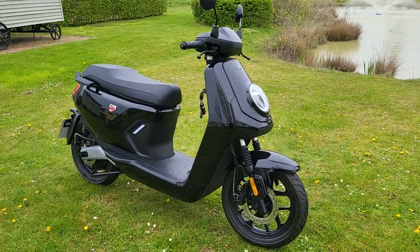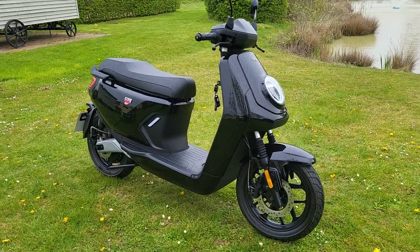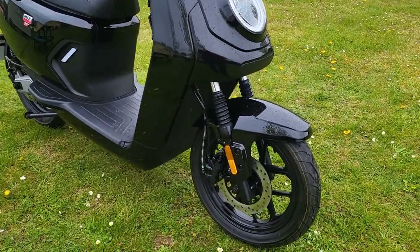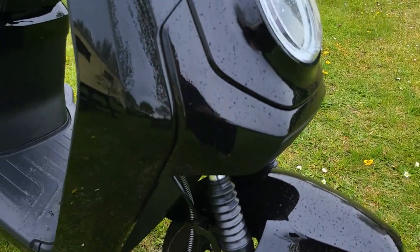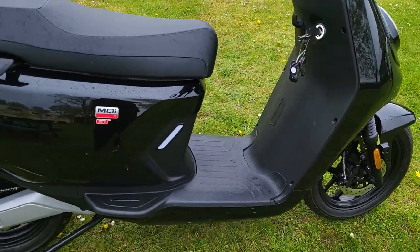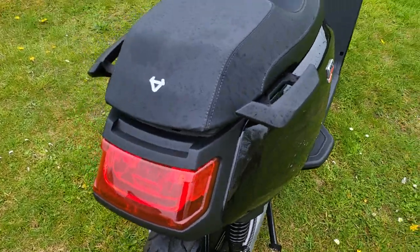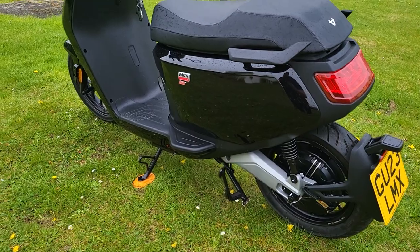Here we have for sale a 23 plate new MQI GT extended range. It's got zero miles on the clock and it's ready to go to its new owner. It's been pre-registered and only used for photographs and promotion purposes, and it's time for somebody to grab a bargain. I'm sure it won't be here long since it's so much cheaper than a new one.